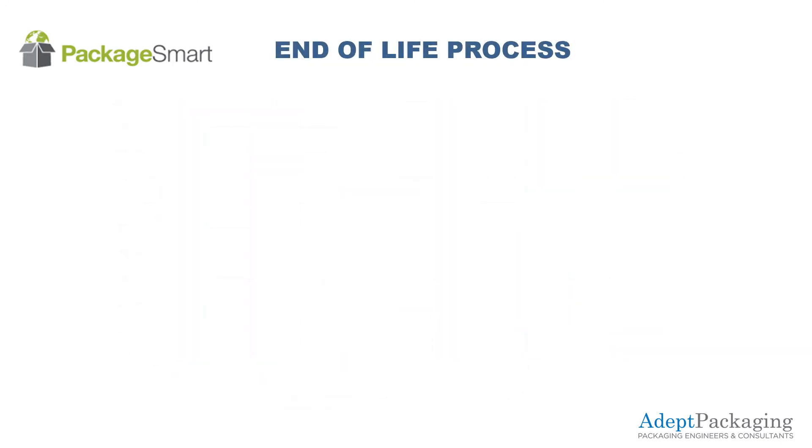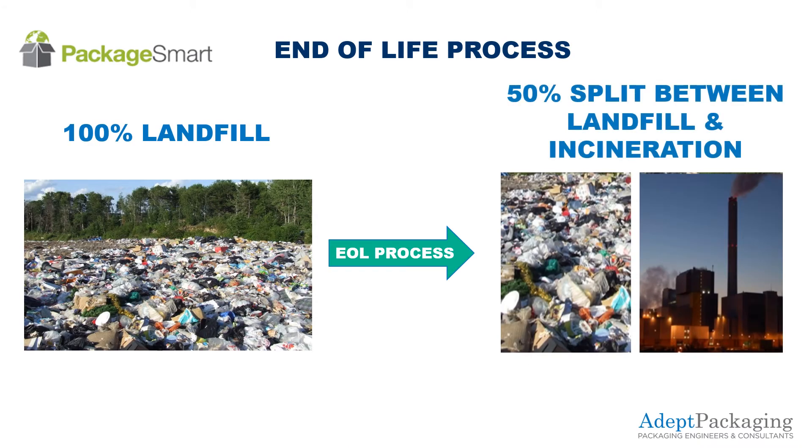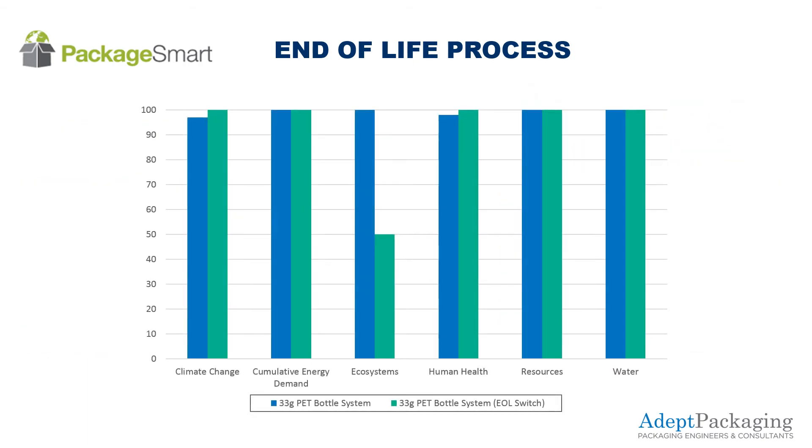To take this one step further, the company decided to change the end-of-life process for the lightweighted bottle from strictly landfill to a 50% split between landfill and incineration. This change causes a large reduction in the impact on the ecosystem, but has a neutral impact on all other metrics.